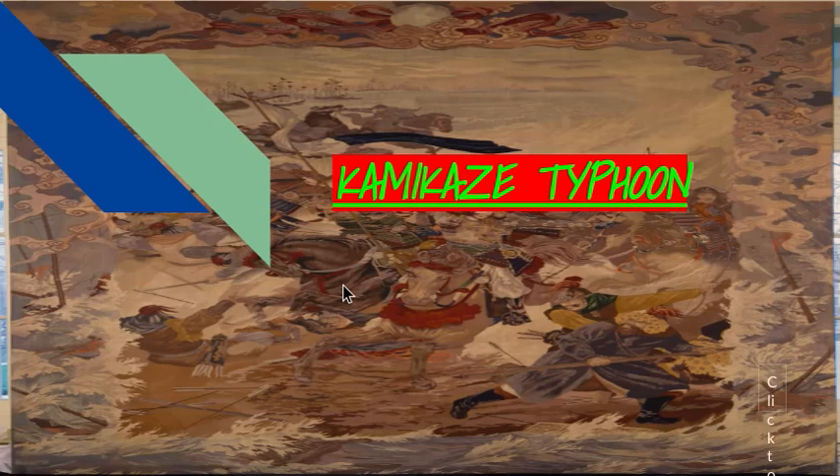Hello everyone, and today I'll be doing my presentation on the Kamikaze Typhoon. I hope you guys enjoy and find it interesting. I might use lots of estimates for this, so hopefully you don't mind. Let's get started.